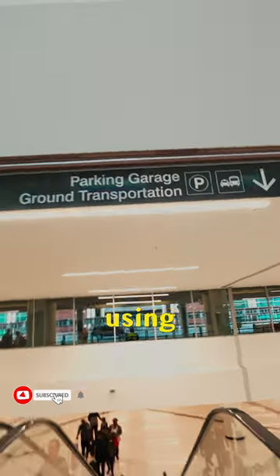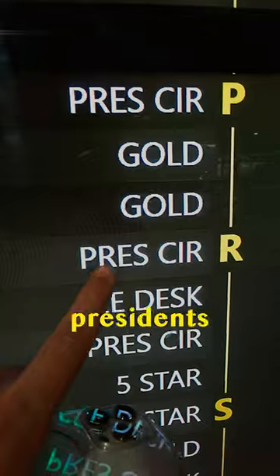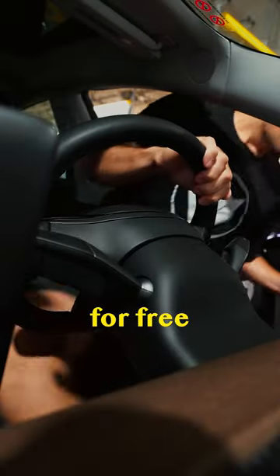We got upgraded to a Tesla for free using Hertz, and here's how. Hertz has a rewards program, and as you progress and get higher on the totem pole, you get better cars. Having President Circle status basically means that I get upgraded for free, and we get that through our Amex card.